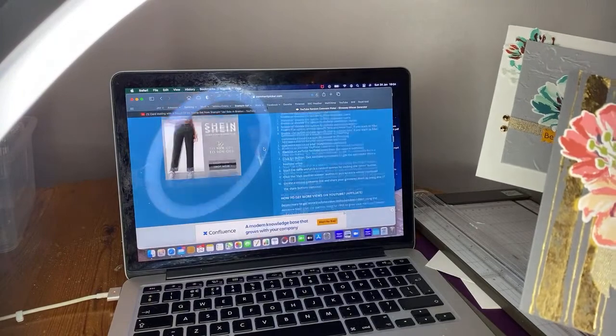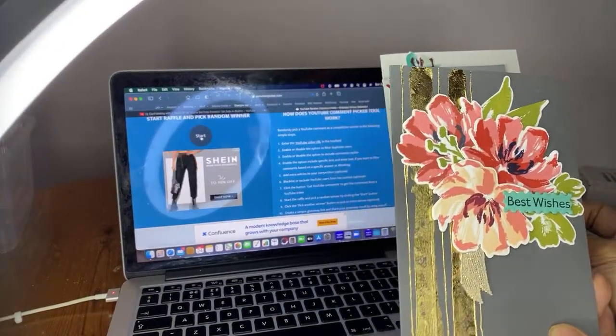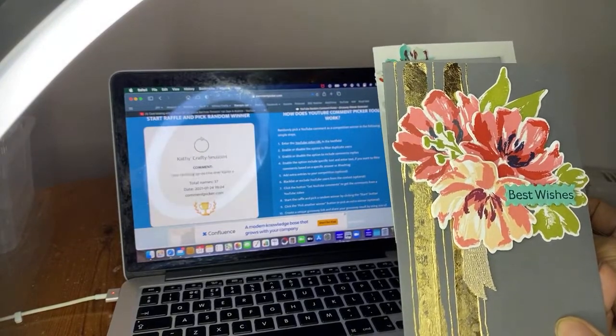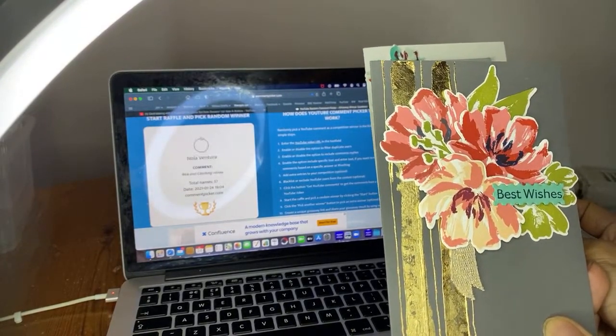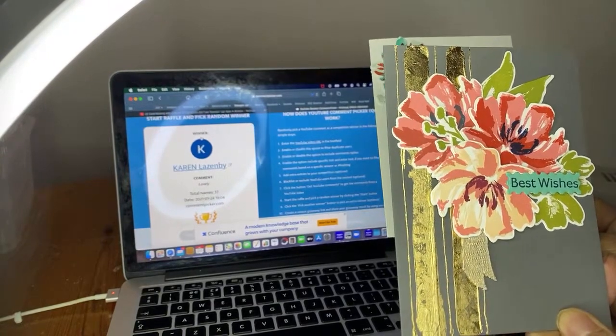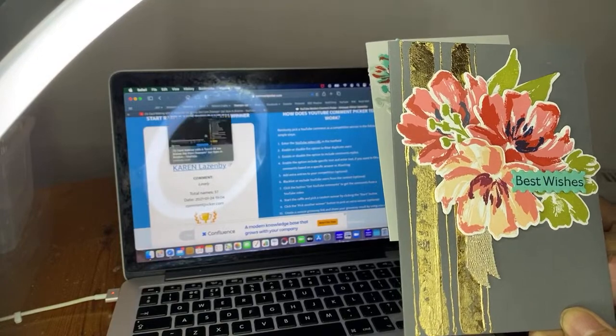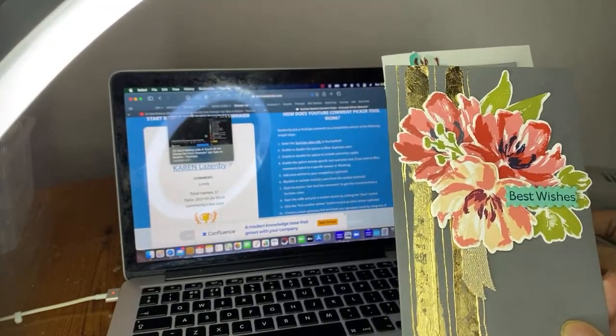We had 37 comments go in last week. And the winner is... Karen Lazenby! Karen, message us at BarryandJay at Matusucrafts.com and that card will be working its way to you. Congratulations, Karen!